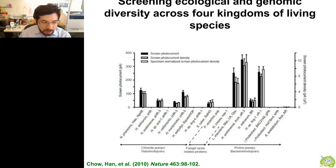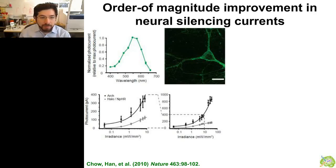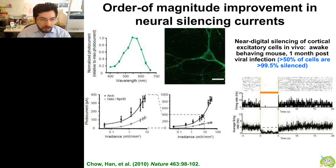Because these molecules are not very strong, we went into the wild to find better ones. Brian Chow and Shua Han, now assistant professors at UPenn and BU respectively, found much stronger molecules. One of them, the ARCH molecule, was a light-driven outward proton pump. As you can see, these molecules had much higher photocurrents at both low and high light powers, and the neurons can be shut down with light in the awake behaving mouse brain.